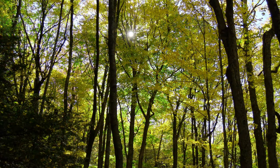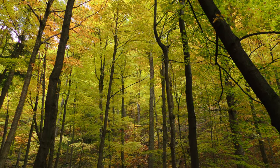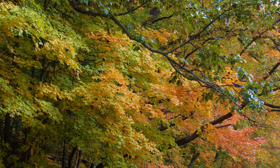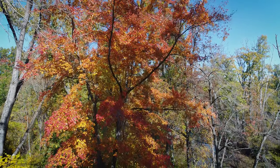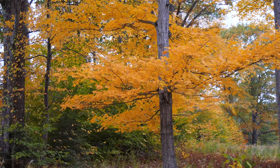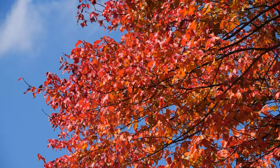Shorter days and falling temperatures signal deciduous trees to begin shedding their leaves in preparation for winter. Green chlorophyll that allowed photosynthesis to take place is drained from the leaves, revealing hidden colors. The maples range from yellow, to gold, to salmon, to orange, to blazing ruby red.